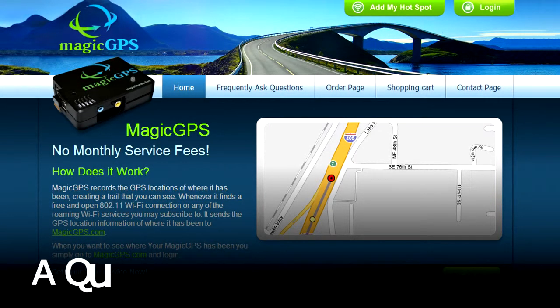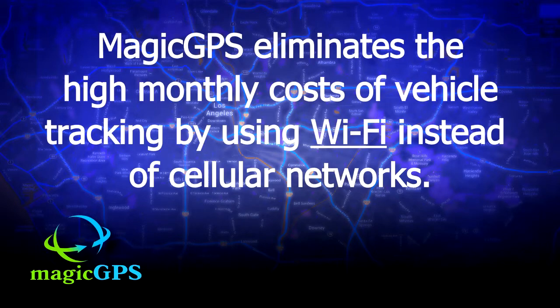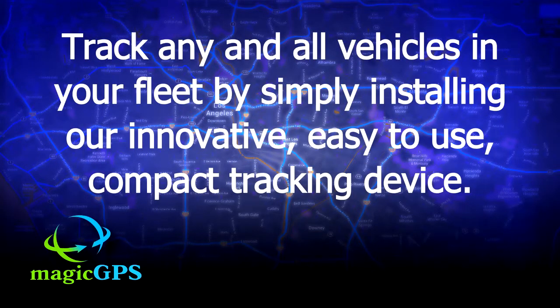Hello everyone and welcome to a quick overview of Magic GPS. We believe in easy-to-use GPS tracking with no monthly fees. Magic GPS eliminates the high monthly costs of vehicle tracking by using Wi-Fi instead of cellular networks. Track any and all vehicles in your fleet by simply installing our innovative, easy-to-use compact tracking device.